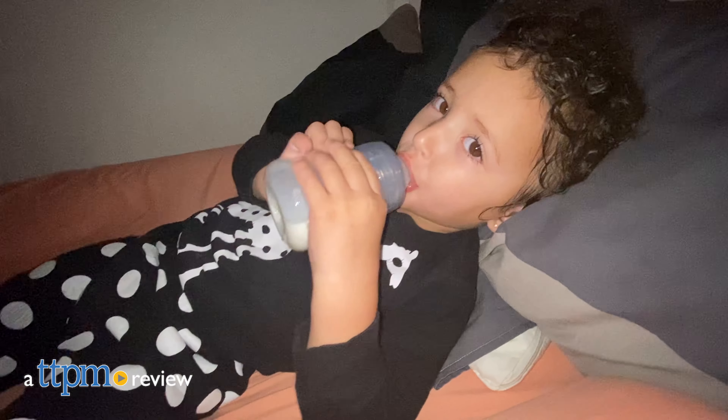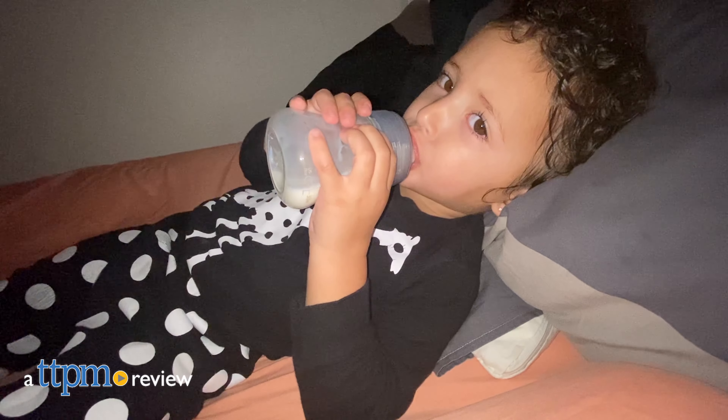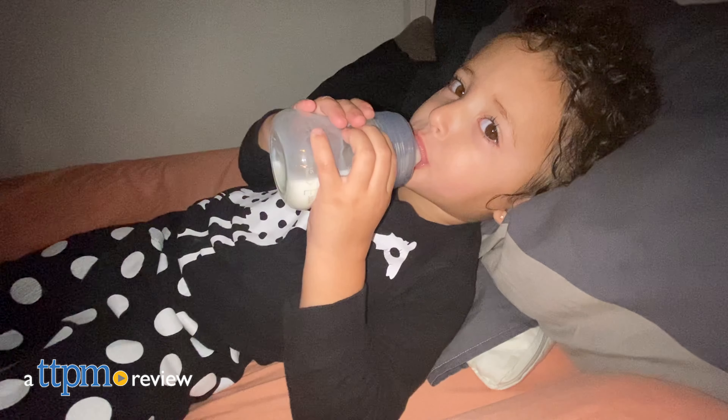A bottle that combines the purity of glass and the strength of plastic, and a nipple that promotes a natural and secure latch.